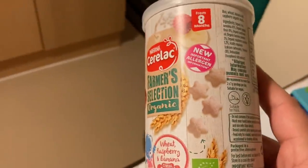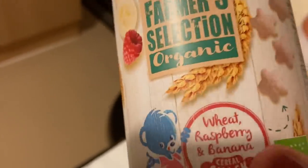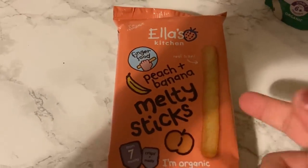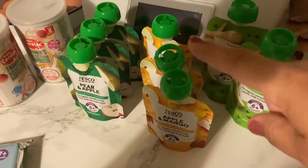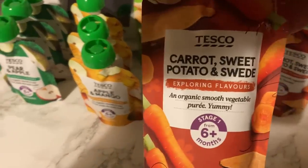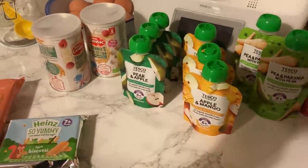Finally the baby food. These are Oscar's favourite snacks — these little organic wheat, raspberry and banana cereal snacks. They taste like cardboard but they're his favourite. I got two of those and also some melty sticks, he loves those too. There are apple biscottis in there as well. Then I just kept it simple — pear and apple, apple and mango, pea and parsnip with pear, and sweet potato and swede. He's eating a lot more finger food now so these are more of a top-up kind of thing.